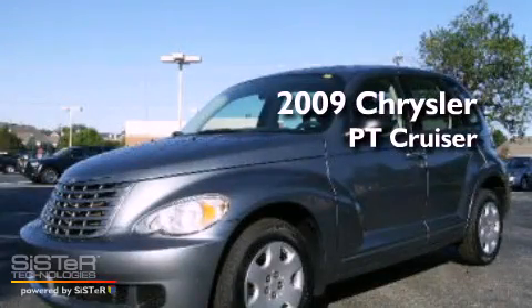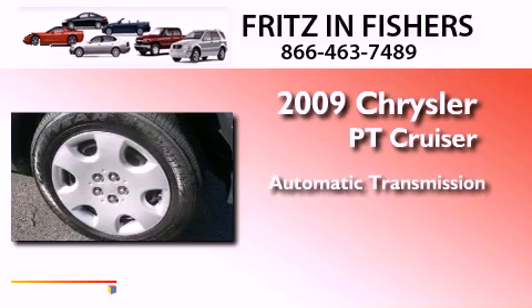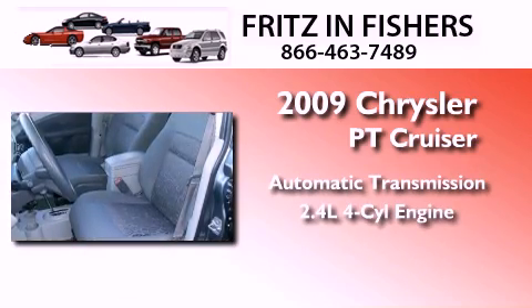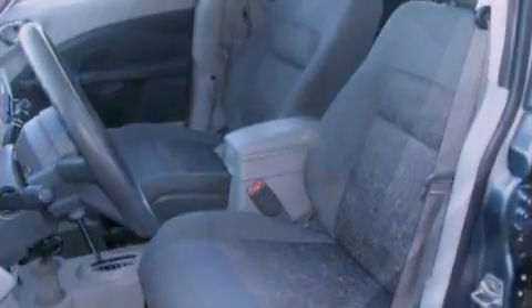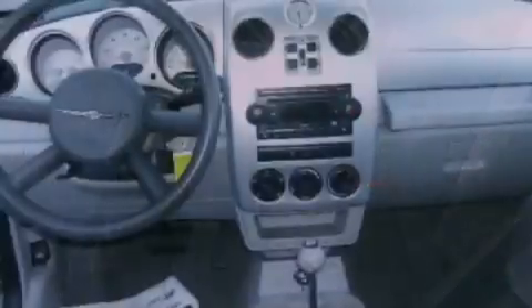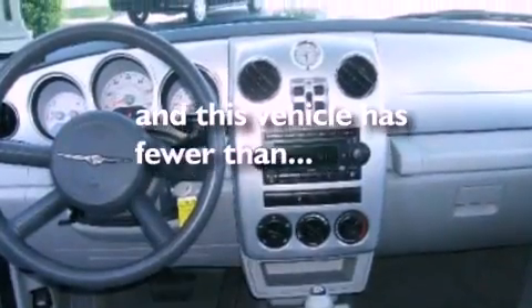This is a 2009 Chrysler PT Cruiser. This crossover has an automatic transmission and an inline four-cylinder engine. Its top features include air conditioning, external temperature display, a passenger side airbag, and this vehicle has less than 42,000 miles.